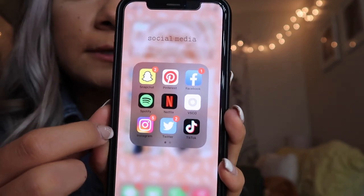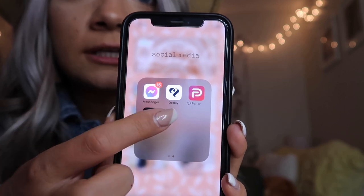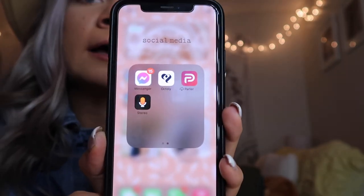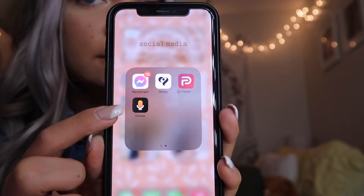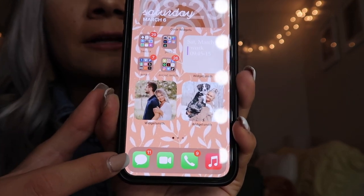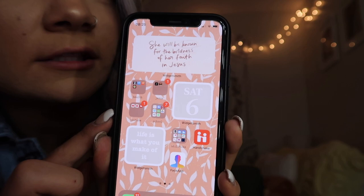This last folder is all my social media — I have Snapchat, Pinterest, Facebook, Spotify, Netflix, VSCO, Instagram, Twitter, TikTok, Facebook Messenger, and Octoly, which helps me get brand deals. I also have Parlor, which I could never get the hang of, and Stereo, where Camie Carter, Jade, and Ashley have been doing something like a podcast about being an influencer and YouTuber. Down at the bottom I have Messenger, FaceTime, the phone app, and Music.